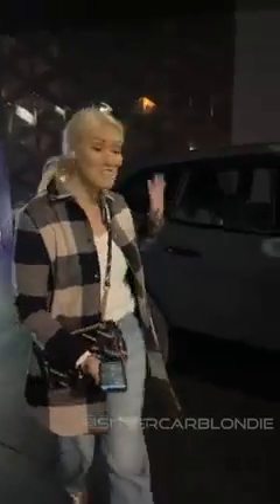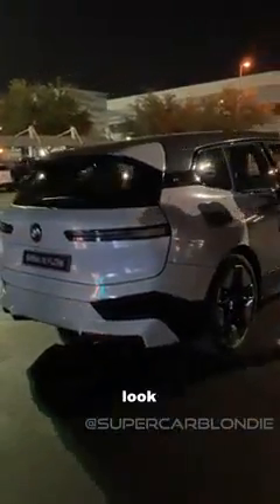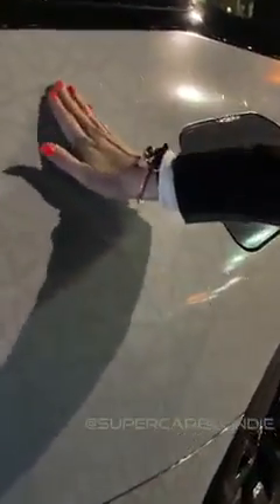This is not animated, not CGI — nothing. This is real. You see this pattern? This is the actual material that makes this work.